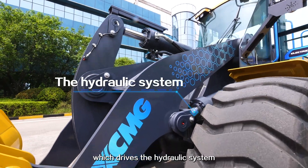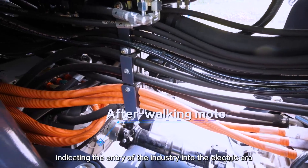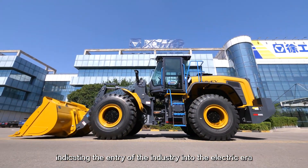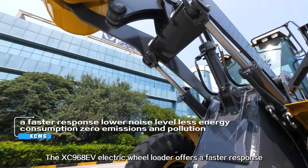The 3-motor technology drives the hydraulic system, front-drive axle, and rear-drive axle with 3 motors, indicating the entry of the industry into the electric era. The XC-968EV electric wheel loader offers a faster response.